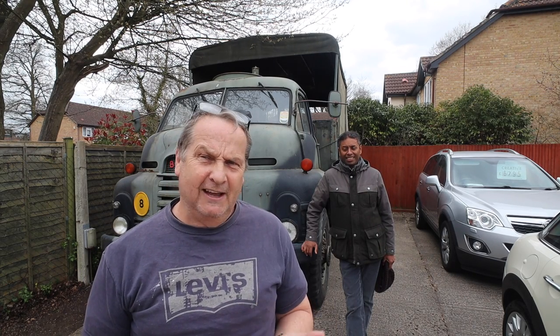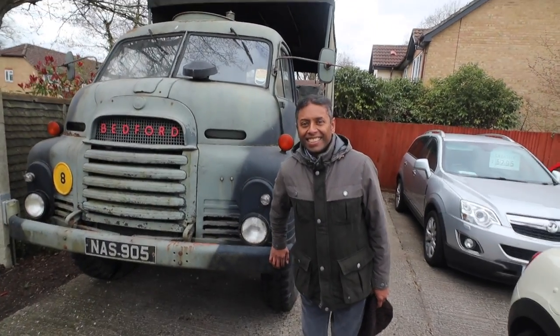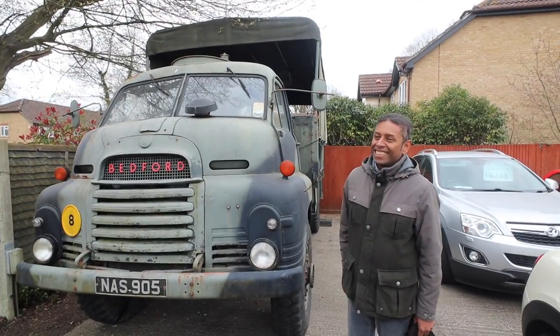Okay, we've got Richard J with us today. He's going to give us an explanation of why he bought this lorry, how he came about it, where he found it, and what he's going to do with it — is he going to restore it? It doesn't need a lot of restoring, as you can see. Let's have a chat with Richard. So Richard, let's bring you in a bit closer. What made you buy it?